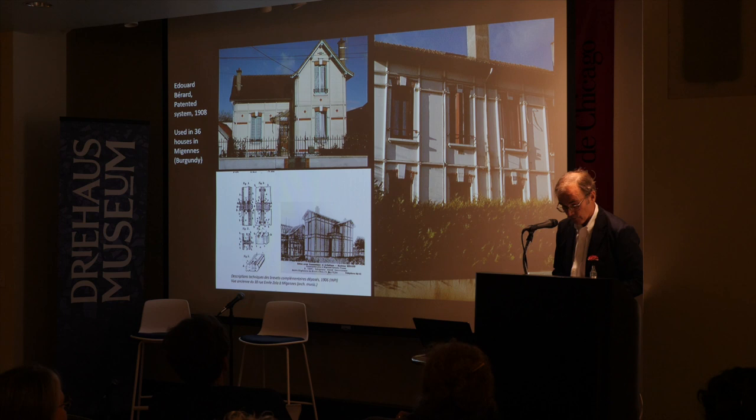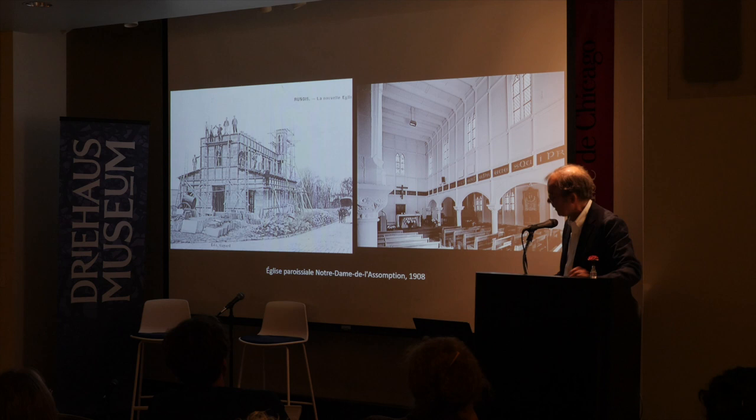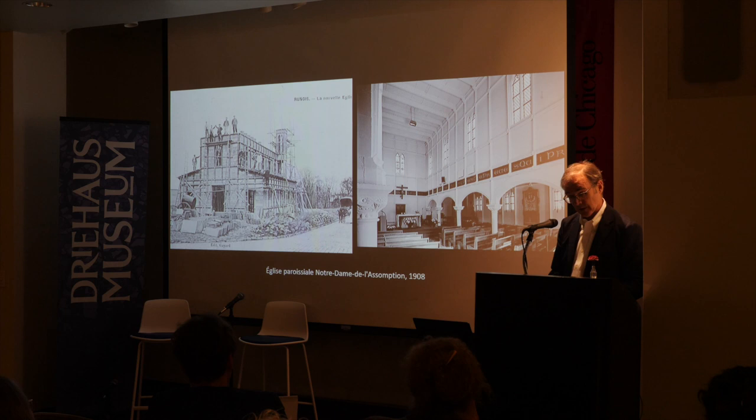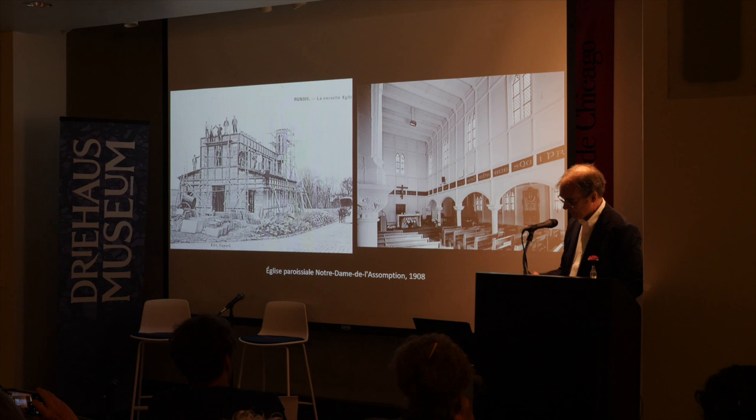Examples have been found more recently in other parts of the region, notably at Auxerre and Melon. By 1908, Bérard wanted to show the system was not confined to housing, so he built in the same system the extraordinary church of Notre-Dame de l'Assomption. Interestingly, he also had a career as an architect en chef des monuments historiques — working simultaneously in monument conservation and at the cutting edge of the industrialization of construction.